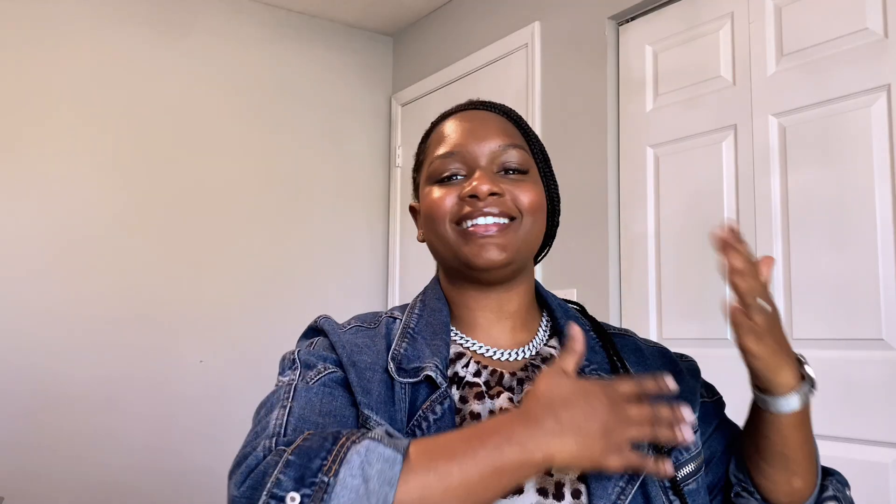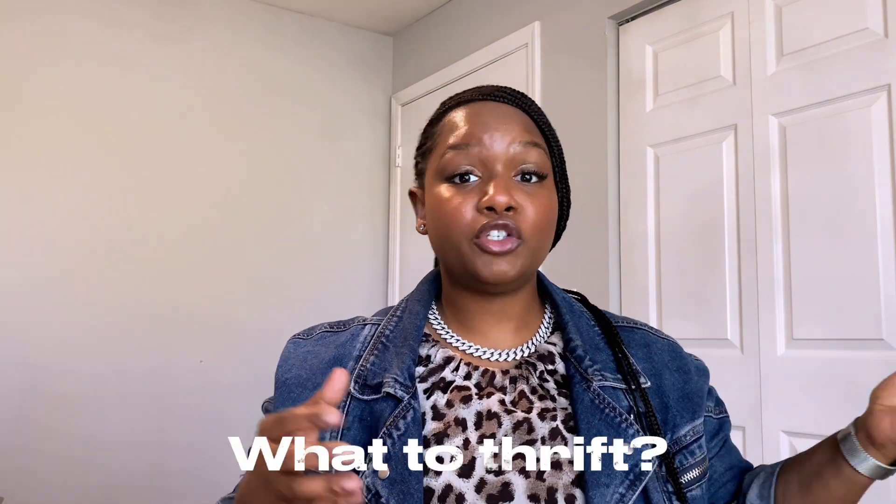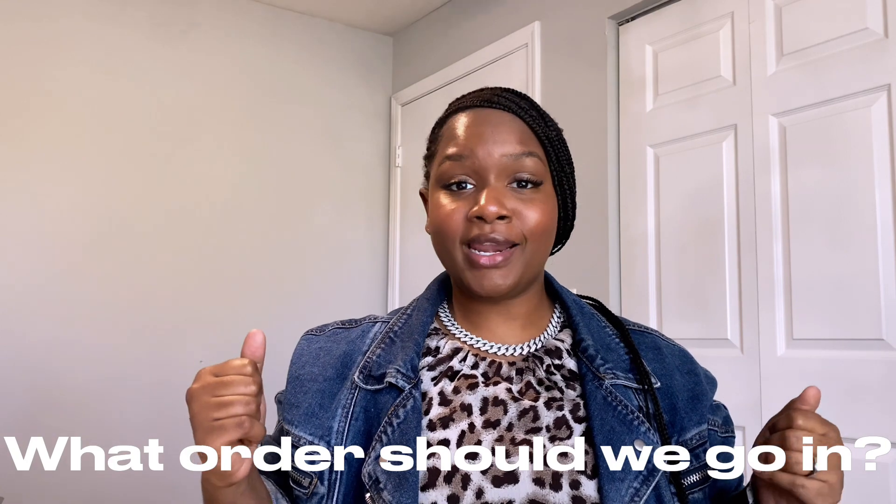So today, as you can see by that title, we have something going on. I get so many questions about how to thrift, what to thrift, how to look, what order should we go in? And today, your girl is going to give you the answer.